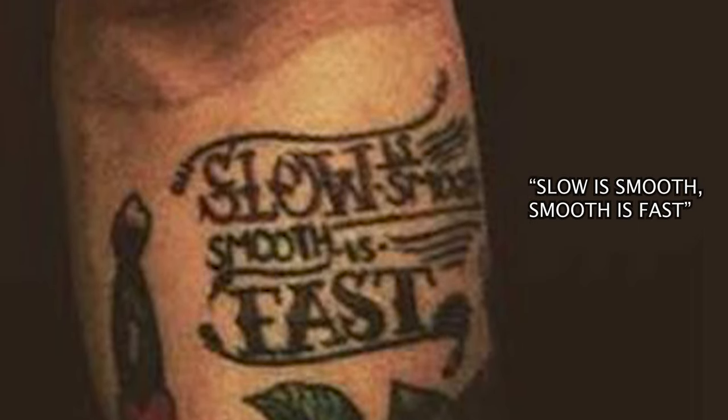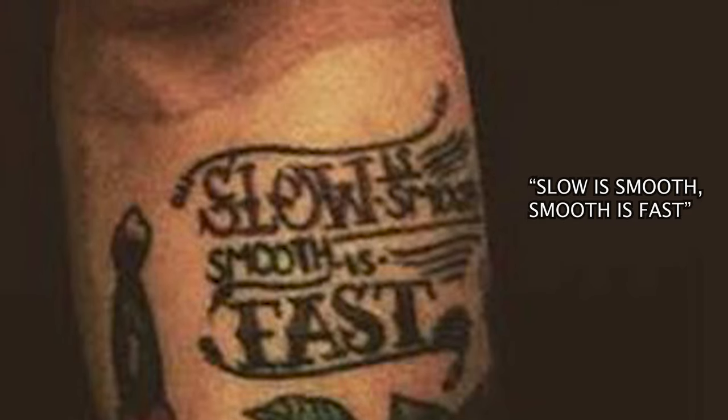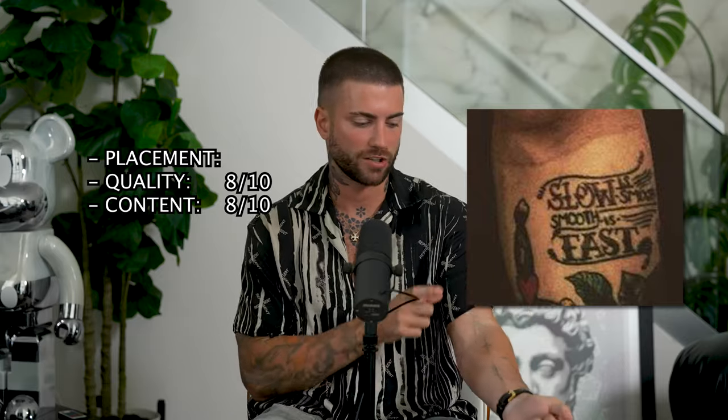Going into his sixth tattoo, which I separated because it looks so different from his others — it's the saying he got, which is 'Slow is smooth, smooth is fast.' In my research, it seemed like it's kind of a Navy saying, but to me it was more of a Bruce Lee, 'become the water' kind of fighting-related saying that he liked, which I think is dope. I think the quality of it is an 8 out of 10, the content is an 8 out of 10 — super dope saying, looks really cool. I like how the words are a little bit different; it's not just a plain black and white stamp — it has character to it.